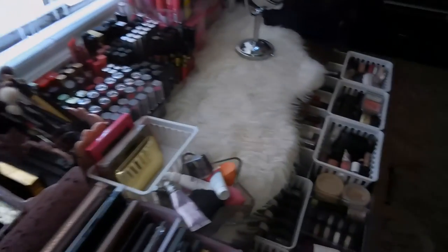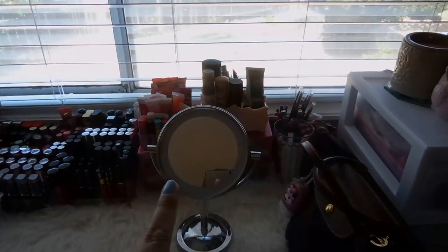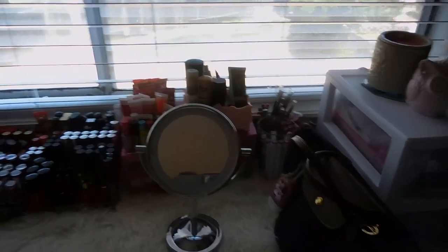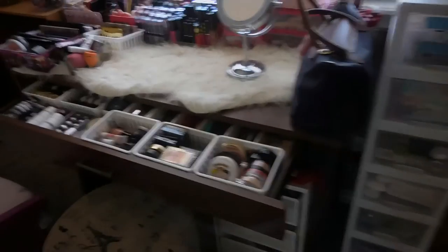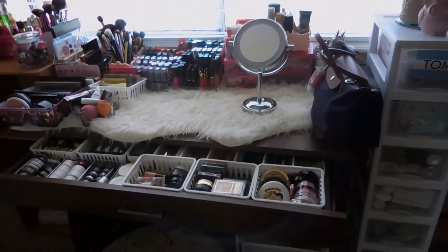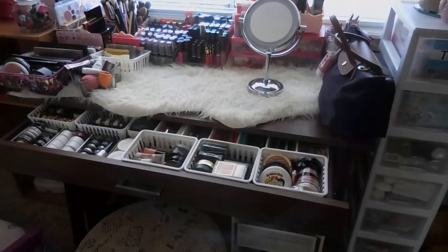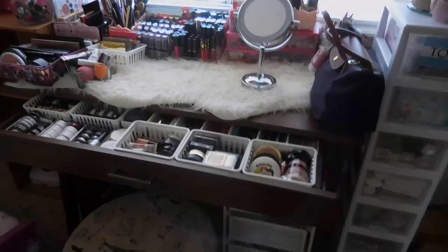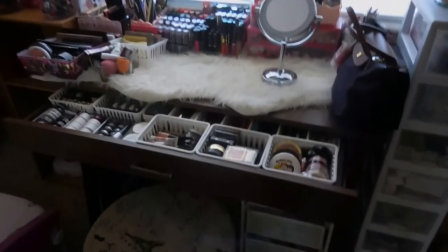That's all for my makeup collection! By the way, I got my mirror from Kmart for around $20 or so. That's all for my makeup collection video — I hope you had fun. Thank you so much for the support. I hope to see you soon, and again, I'm not trying to brag — I love watching this kind of video. Thank you! Bye, see you again on my next video.